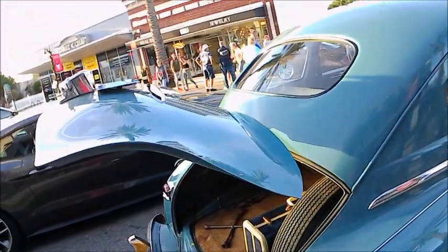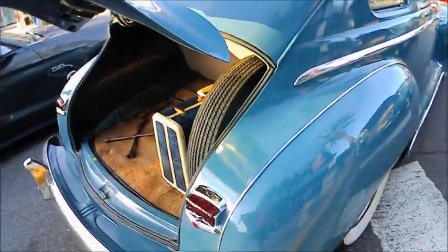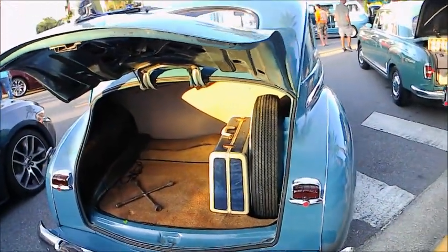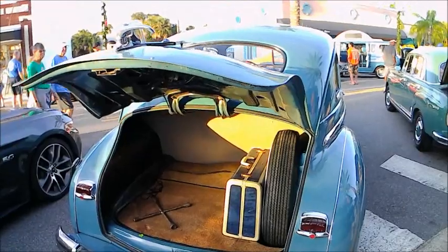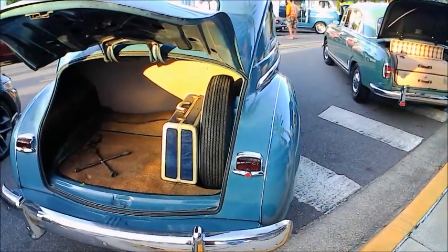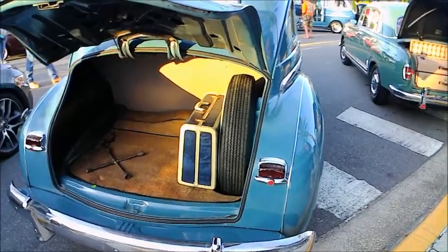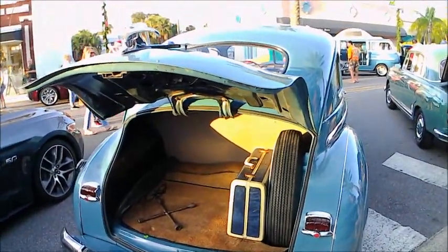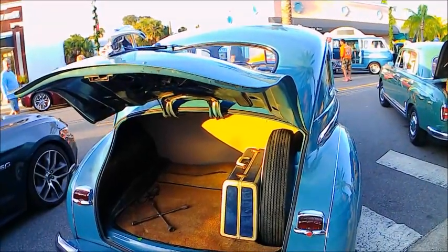You see the fenders were separate — you can see the bead of chrome there separating that fender. So if there was a smash-up, you could easily repair it, just put on a new fender very easily. That's a big trunk there, and there's a single stoplight on the trunk lid.